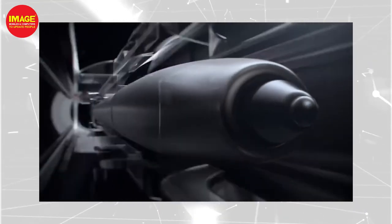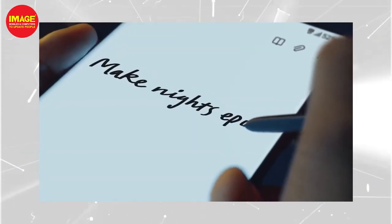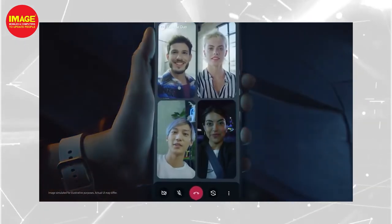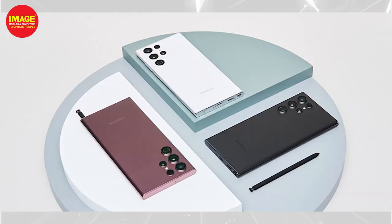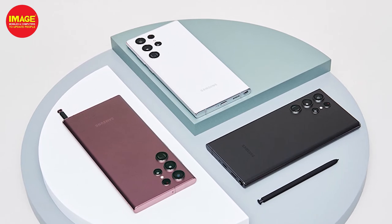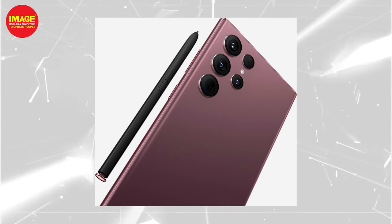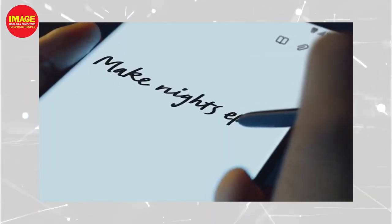We will focus on the S22 Ultra, because it is the best phone in the Samsung S22 series. It carries on the Samsung Note lineage in terms of design and features. It also has an S Pen.